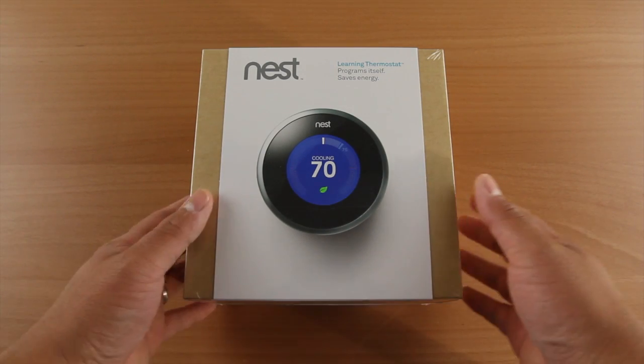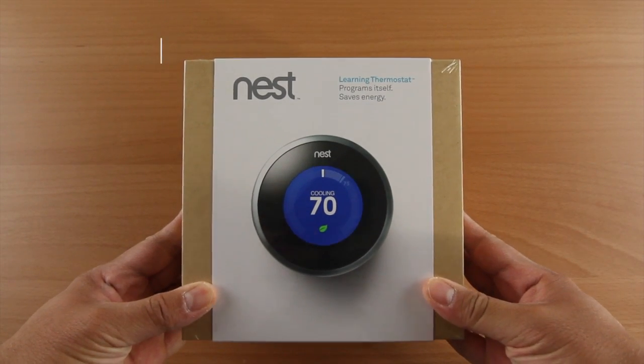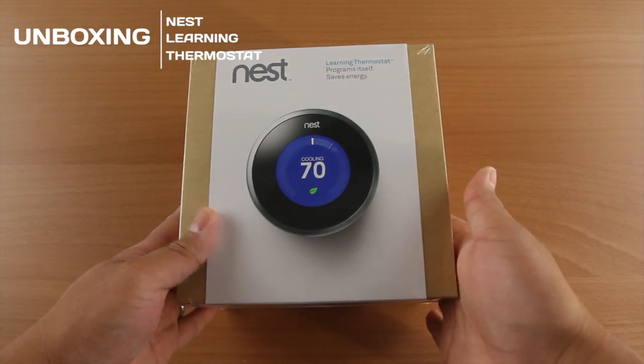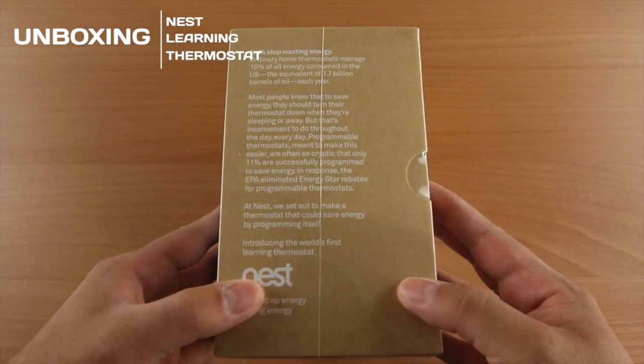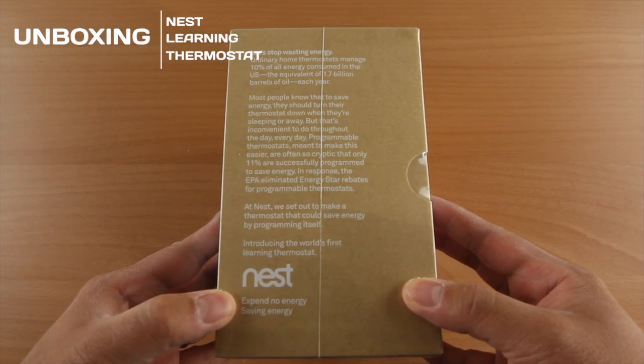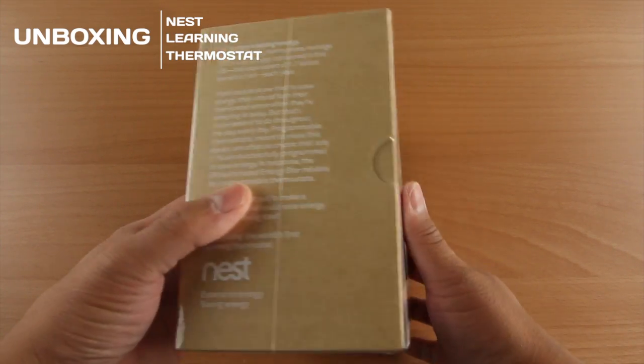What's going on guys, it's Will from TechBeatTV bringing you an unboxing and first look. This is the Nest Learning Thermostat. As you guys know, I actually purchased a new house recently and I've been moving into it — reason why my office is a freaking mess.